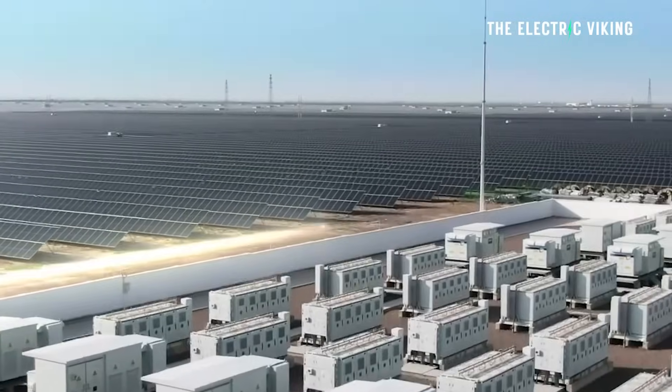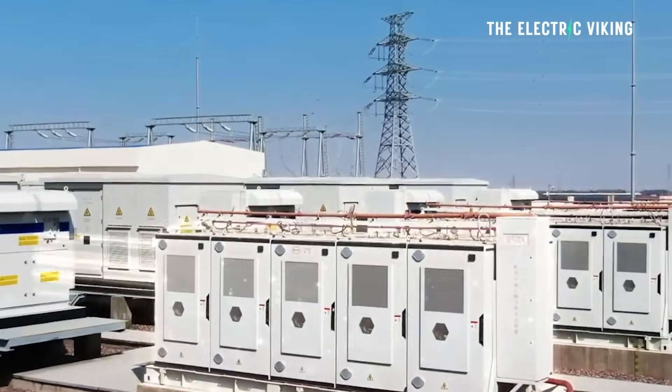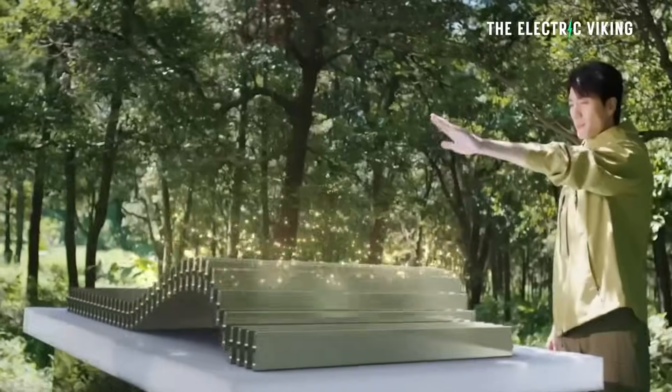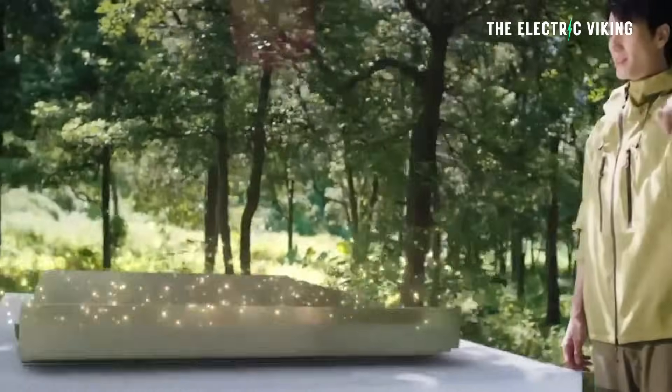What this means is they've now discovered you can, in fact, have a grid that runs purely off solar backed up by batteries, especially when you live in the desert. The world's largest battery project, which has been built in the desert, has just been turned on, and it is utilizing BYD's Blade batteries.